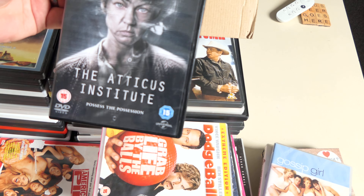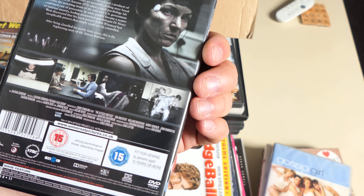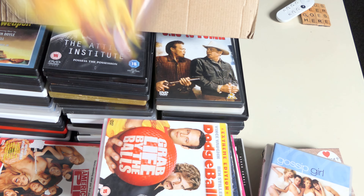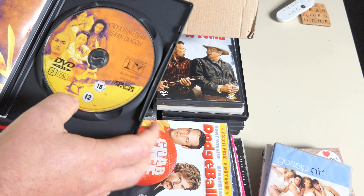The Atticus Institute — from the producer of The Conjuring. It possesses... the possession? Probably a cheap knockoff of The Conjuring in some way — a direct-to-video jobby. Crouching Tiger, Hidden Dragon — it's done the rounds. I had it on video and I think I have the DVD somewhere. I'm not sure I've actually seen it. It's got special features and things so I'm glad to have that.